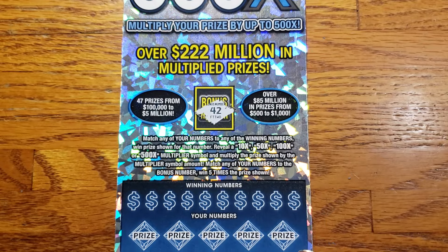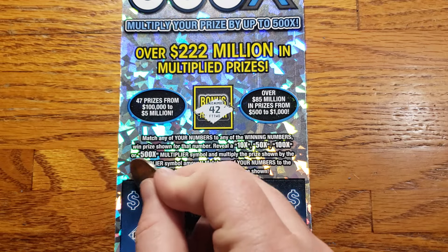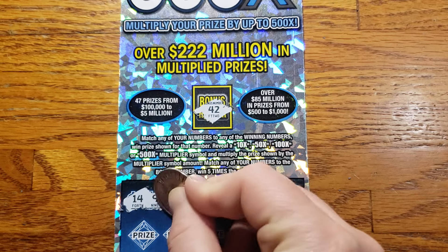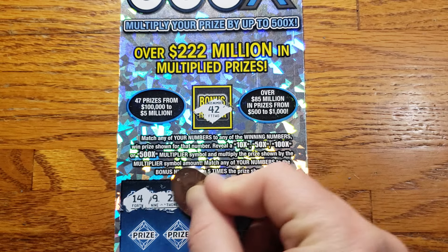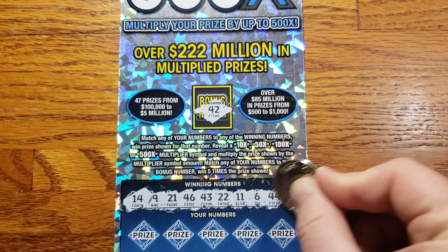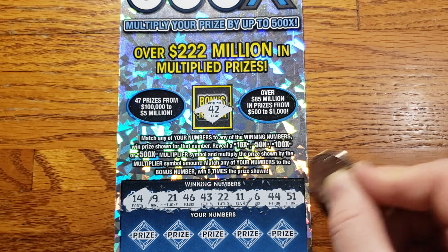We're looking for 42 for the bonus number. The rest of the winning numbers: we got 14, 9, 21, 46, 43, 22, 11, 6 is my lucky 44, and 51.